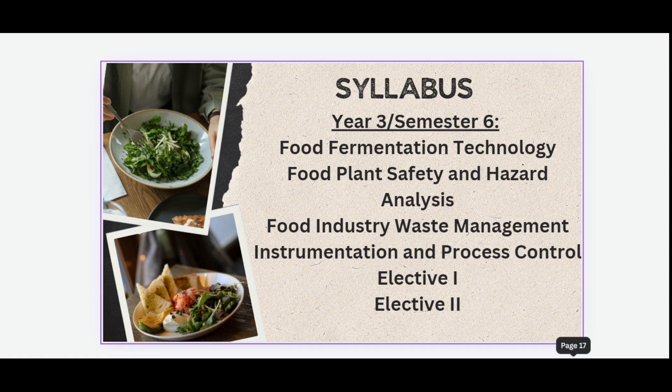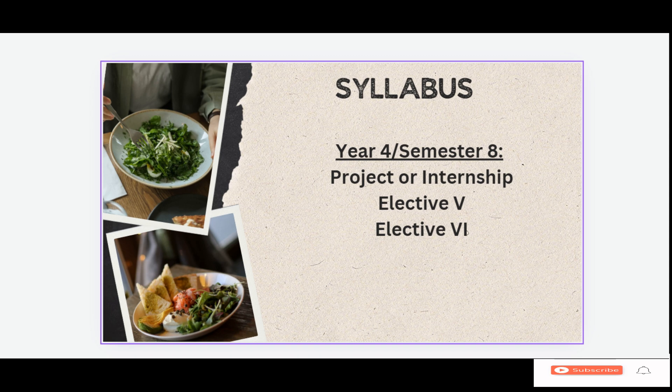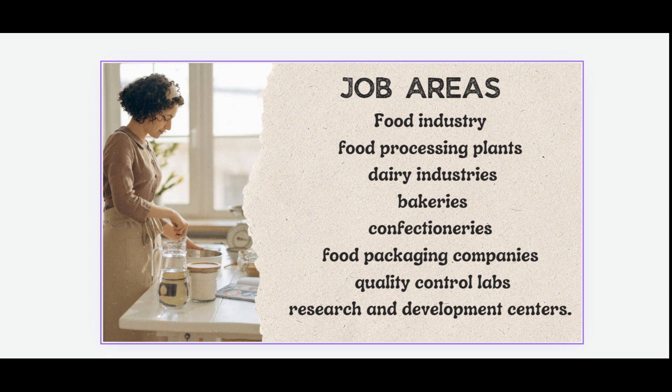Fourth year, seventh semester includes Elective 3, Elective 4, Food Packaging Technology, Management of Food Processing Industries, and Bakery and Confectionary Technology. The fourth year also includes lab work, project work, quality control labs, and research and development activities.